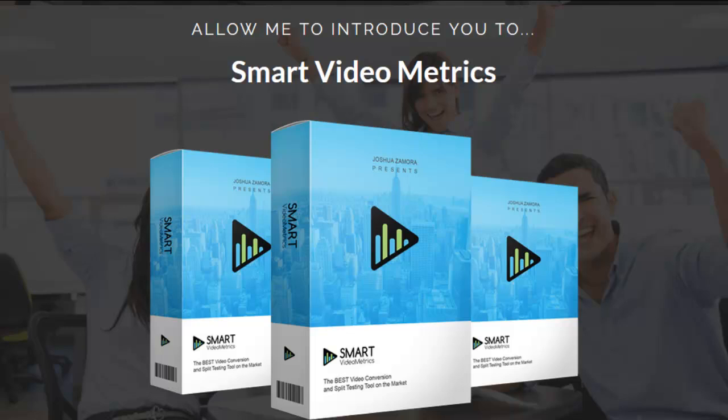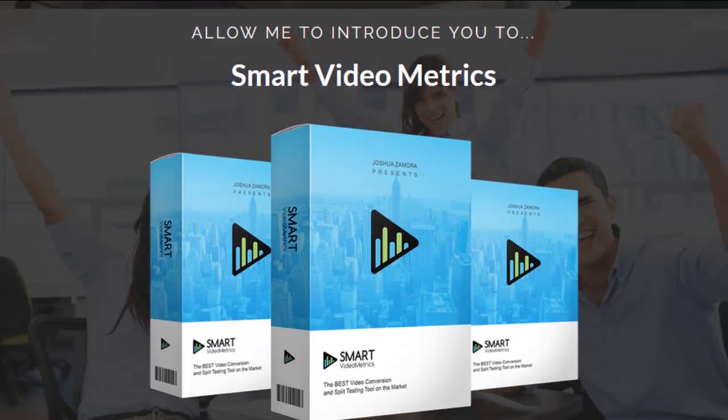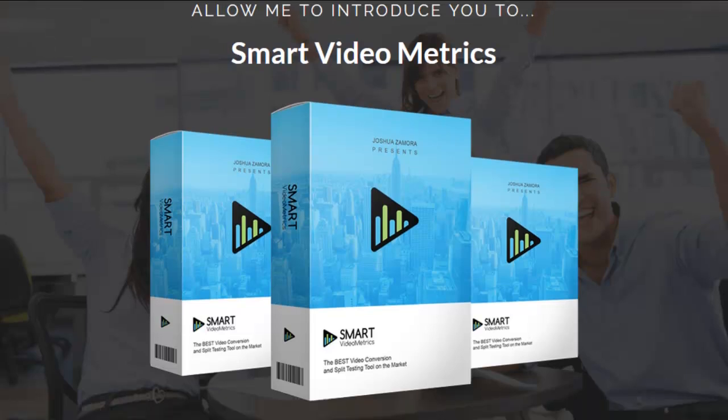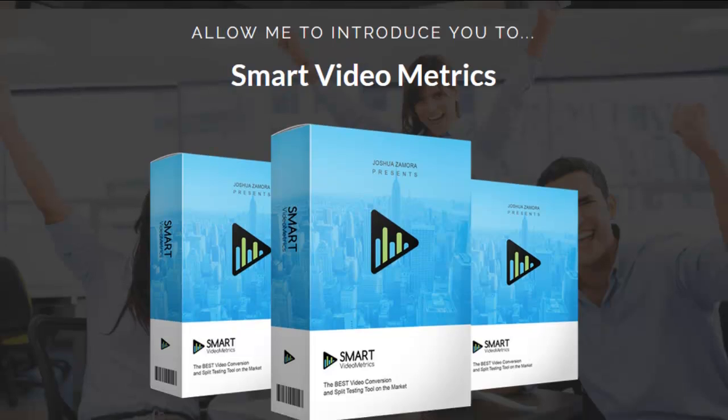Smart Video Metrics is an online platform that you can put your videos in, get a code, put it on your website, and find out all the metrics — conversions, how many sales you made, the viewing value, everything. You can really use this to make your videos convert by analyzing exactly what your visitors are doing.